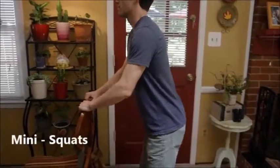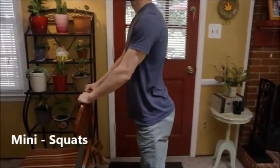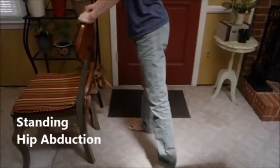Another great strategy in preventing falls is combating muscle weakness and fatigue through regular exercise. Mini squats strengthen the muscles used to ascend and descend from a seated position. Hip abduction engages muscles that stabilize the hips while walking and standing.